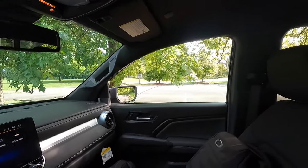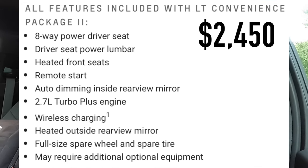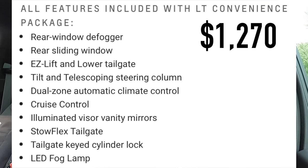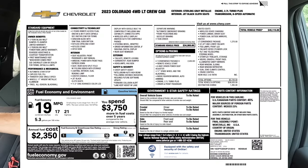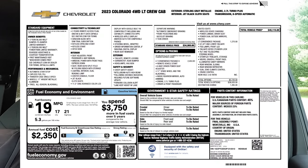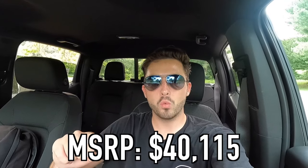To recap the two option packages on this vehicle: the $2,450 LT Convenience Package 2 gives you remote start, eight-way power front driver seat with power lumbar, heated front seats, auto-dimming rear view mirror, the 2.7-liter turbo plus engine, heated exterior mirrors, wireless charging pad, and a 17-inch spare. The $1,270 LT Convenience Package gives you cruise control, tilting and telescoping steering wheel, illuminated vanity mirrors, dual zone climate control, and the sliding and defrosting rear window. The MSRP of this particular 2023 Colorado LT as specced is $40,115.